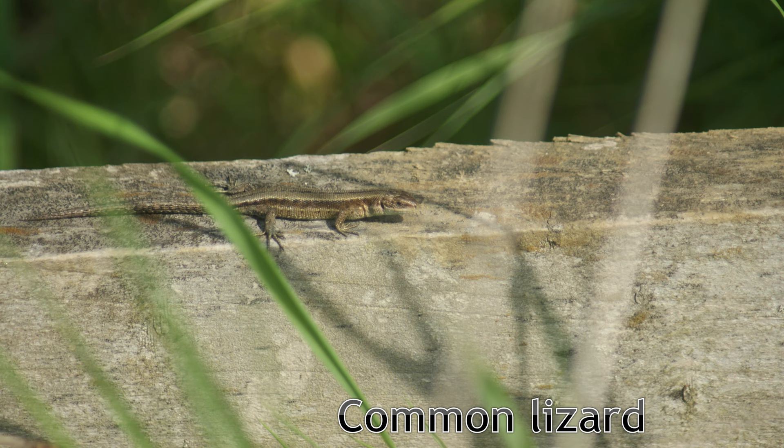Due to the extent of agricultural intensification in the county, there are few places where you can reliably observe common lizards, but they do sometimes turn up in the most unexpected of places. Common lizards can sometimes be mistaken for newts given their similar morphology. However, lizards have scales and are highly mobile whereas newts don't and are quite sluggish in comparison.